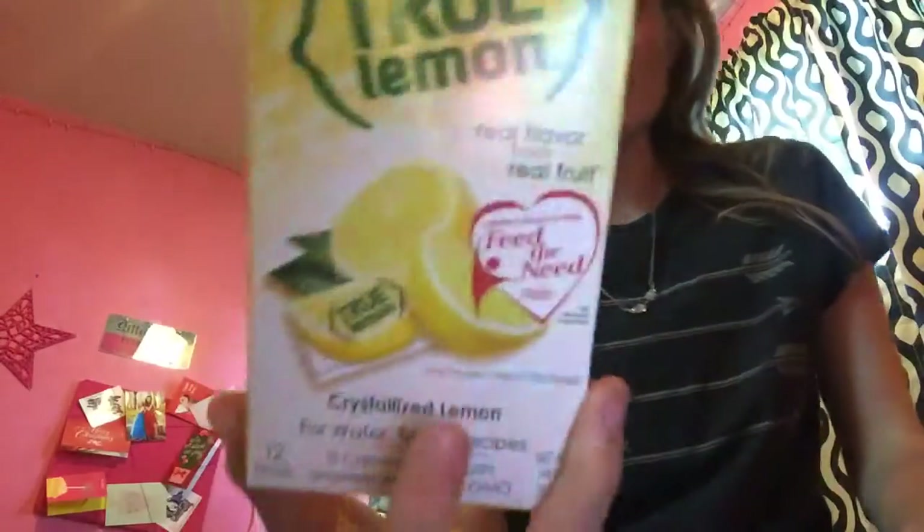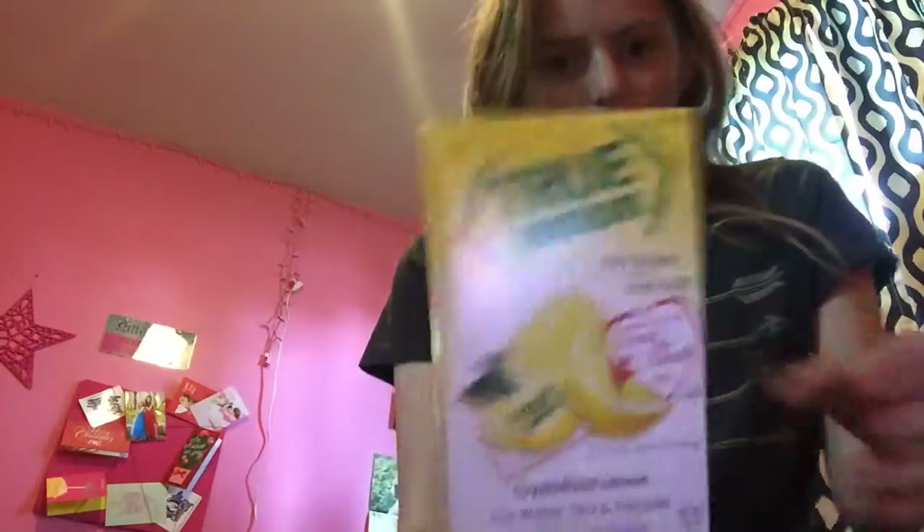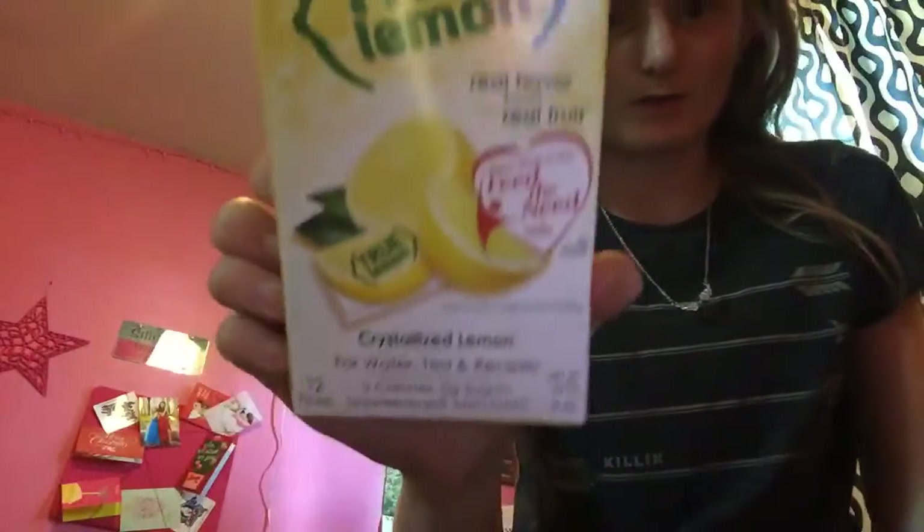I found these to put in my waters. These are the True Women little drink mix thing. There are a couple of packets in there. I've never seen that in my Dollar Tree before, so I grabbed that.